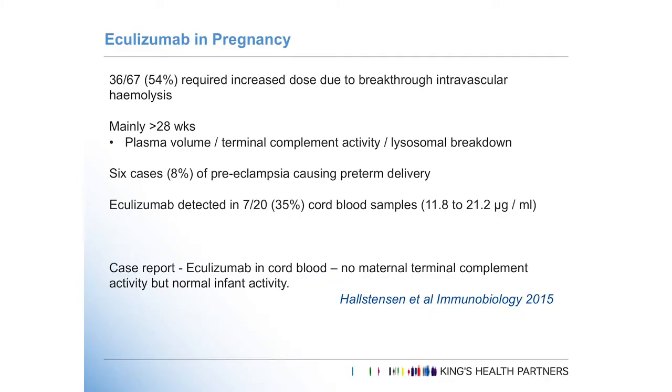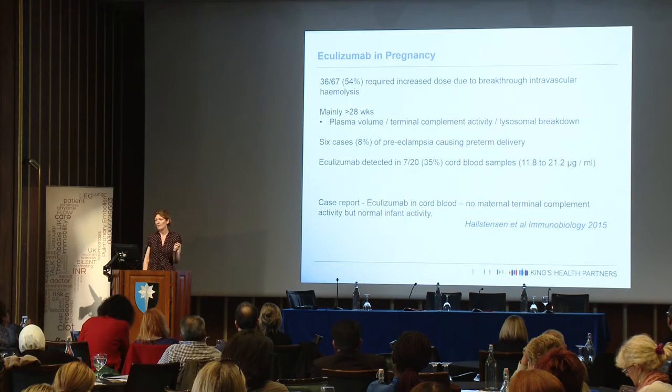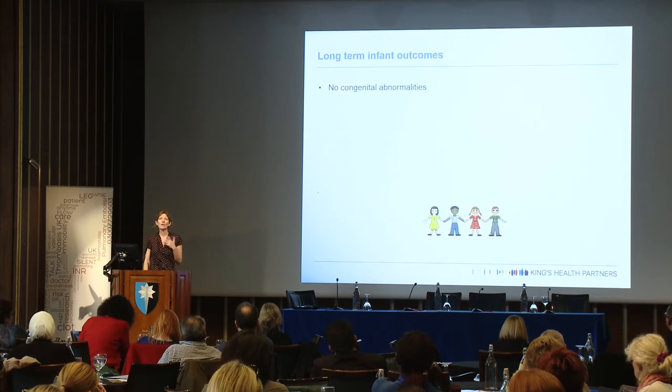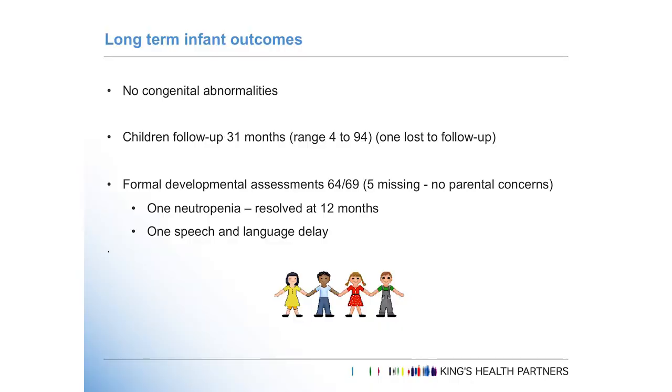What about the babies? Eculizumab is an IgG antibody, so it is very effectively transferred across the placenta and has been detected in cord blood of infants. However, levels don't seem to be catastrophically high, and one case report suggests infant complement activation was appropriate despite the maternal component being switched off. Longer-term infant outcomes are hard to gather sufficient information on, including the longer-term risk of autoimmunity. But as yet we have no evidence to suggest it's teratogenic, and in this series, developmental assessments showed no concerning safety signals.